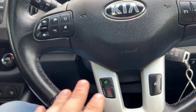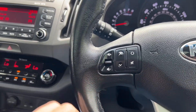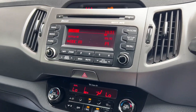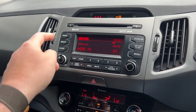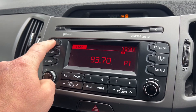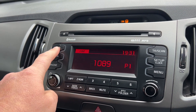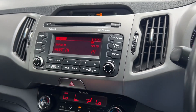So, multifunction steering wheel with Bluetooth controls, voice command, cruise control, and audio controls on there as well. Over here we have Bluetooth, CD player, FM, AM radio - just to double check. FM, FMA, AM, AMA... what's AMA? No idea.